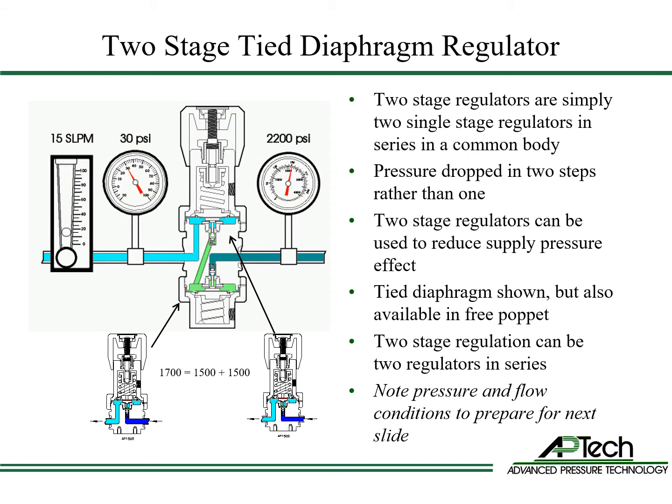In this example, an AP1700 is shown, which simply incorporates two tied diaphragm AP1500s in a single body. Free poppet two-stage regulators are also available.